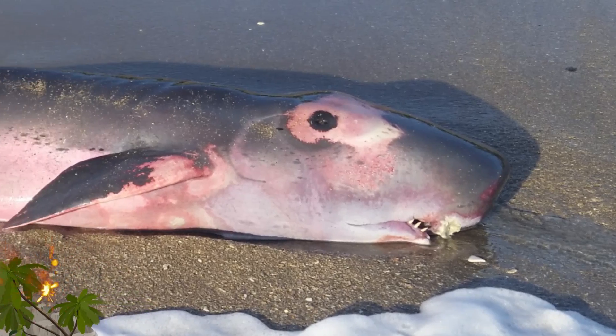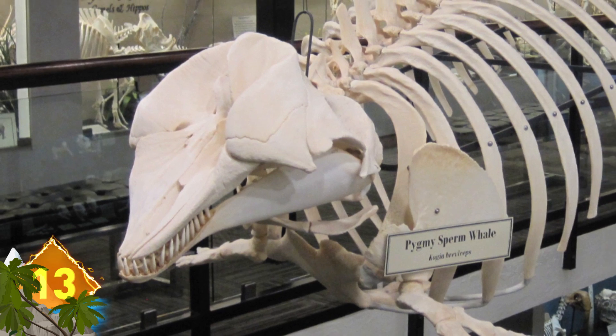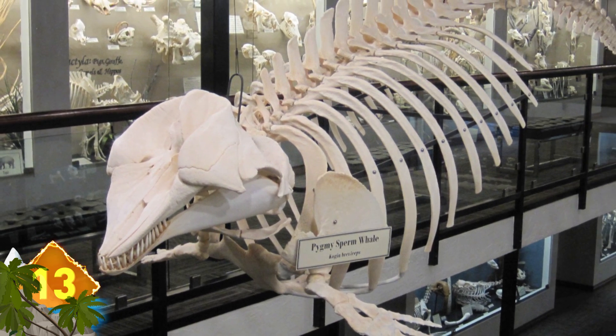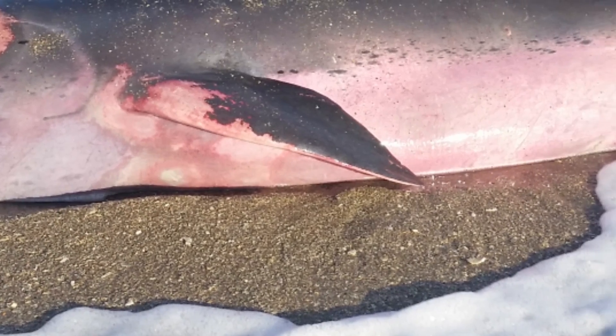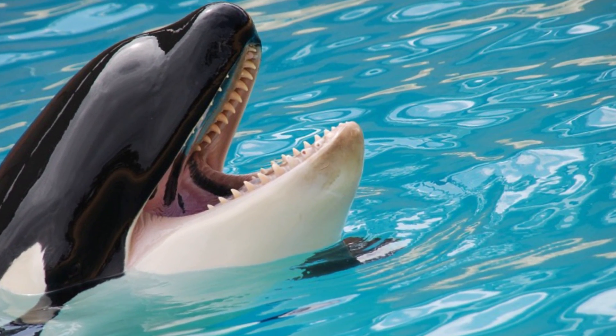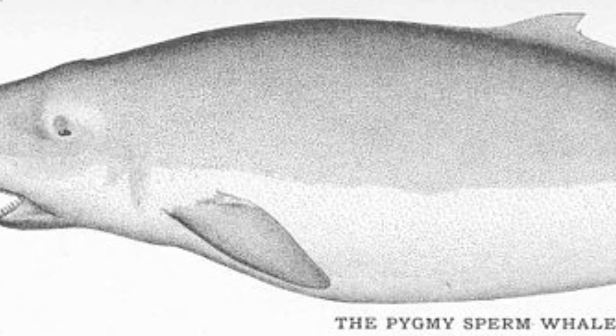Number 13: Pygmy Sperm Whale. This creature is rarely seen but could be considered a miniature counterpart to its larger cousin. The smaller critters aren't much bigger than many dolphins, measuring around 11 feet long and weighing nearly 900 pounds. These cetaceans are unique in that they evade predators using a tactic usually associated with squids — they have a sack in the belly containing a dark reddish-brown syrup, which they release into the water and swish with their tail to disorient pursuers like orcas.